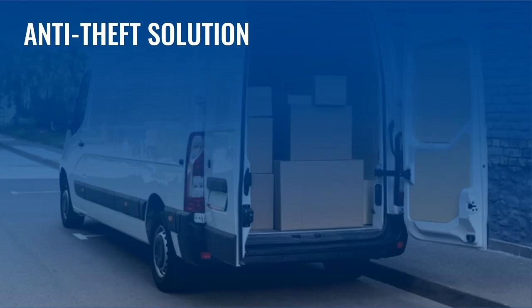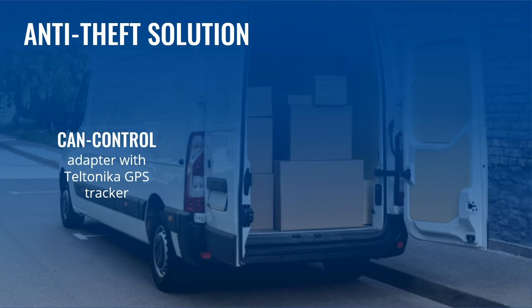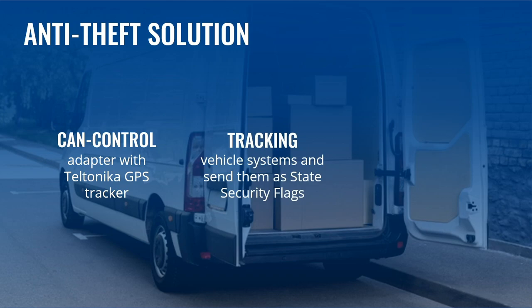The Solution. A CAN control adapter, combined with the Teltonika GPS tracker, grants remote control of vehicle doors and windows via remote command. The CAN control is used to receive data about the states of various systems within a vehicle and send them to a server as security state flags.